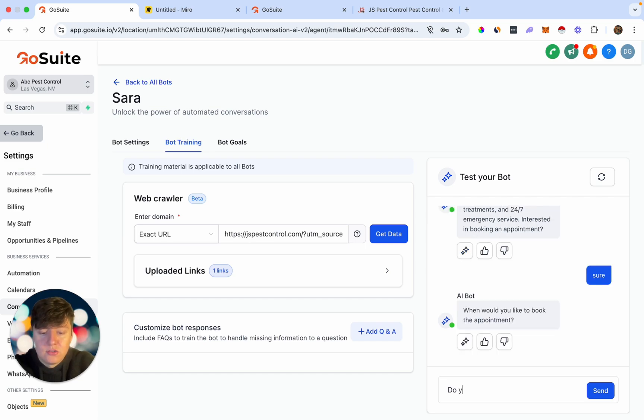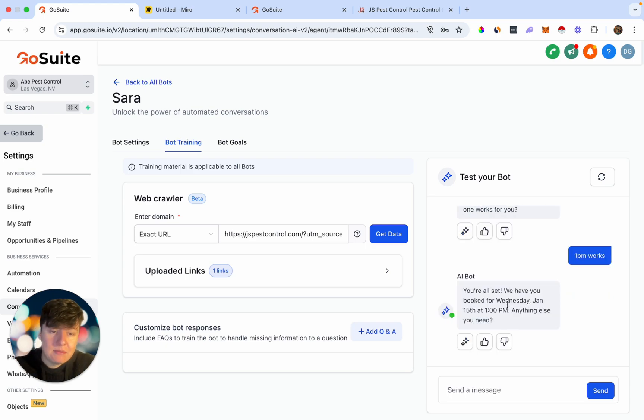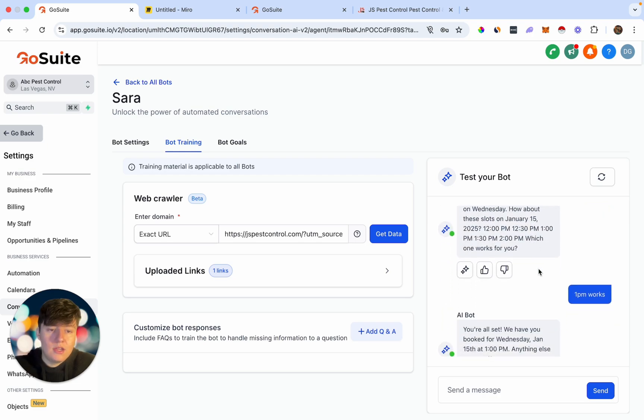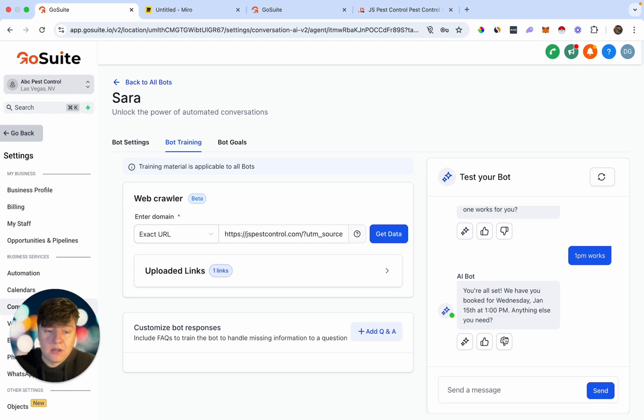I'll say 'sure' and the bot asks when I'd like to book. I say 'Do you have Wednesday at 3 p.m. open?' The bot checks the client's calendar — Wednesday at 3 p.m. is not open, so it lets me know and suggests January 15th with available time slots. I say '1 p.m. works' and just like that, this AI bot automatically booked that appointment on our client's calendar. If you don't like a response, just click thumbs down to edit it. You can also come back to add more URLs, more FAQs, and customize your prompt.